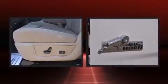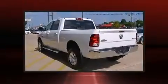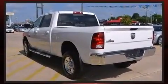Passengers are protected by various safety and security features, including dual front impact airbags, head curtain airbags, ignition disabling, and four-wheel disc brakes with ABS.